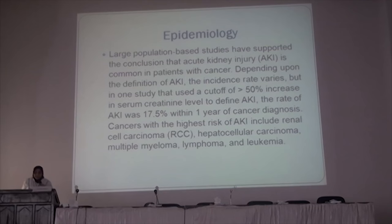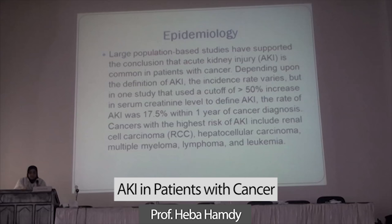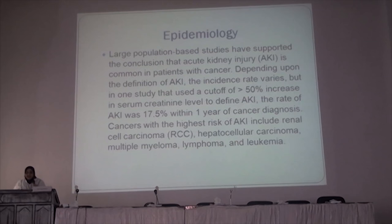Epidemiologically, there is a large population in studies that have supported the conclusion that acute kidney injury is more common in patients with cancer. Depending upon the definition of acute kidney injury, the incidence rate varies. In one study, the cutoff point for acute kidney injury — a rise of about 50% — causes acute kidney injury in 17.5% of patients in the first year after diagnosis of cancer.